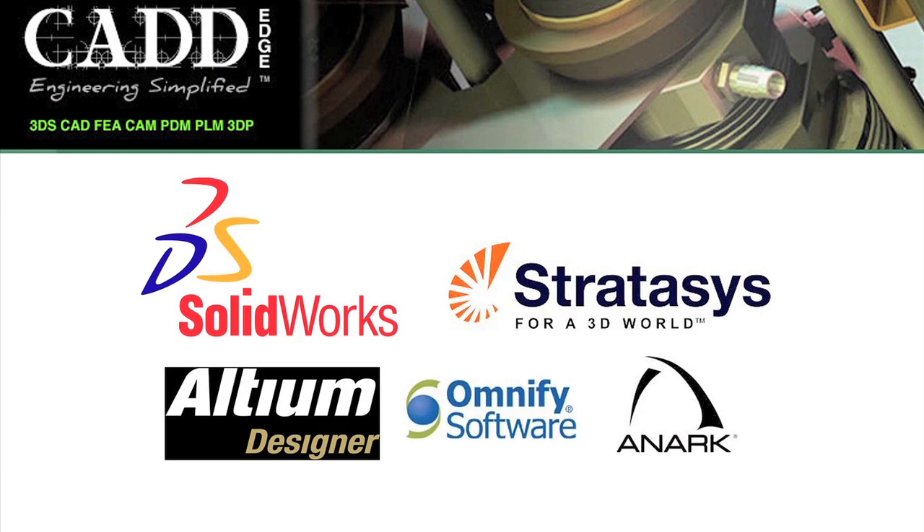Hi, my name is DJ Henderson from CAT Edge. We're the leading provider of SOLIDWORKS solutions as well as 3D printing needs for your mechanical engineering team.